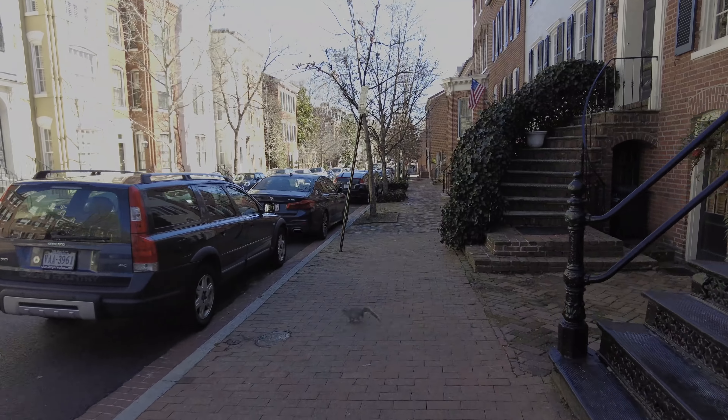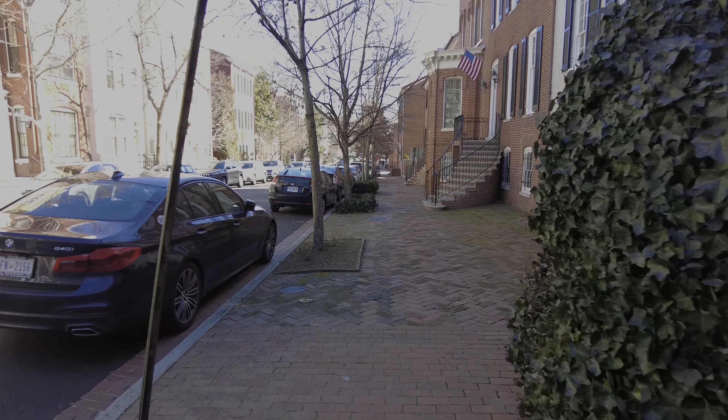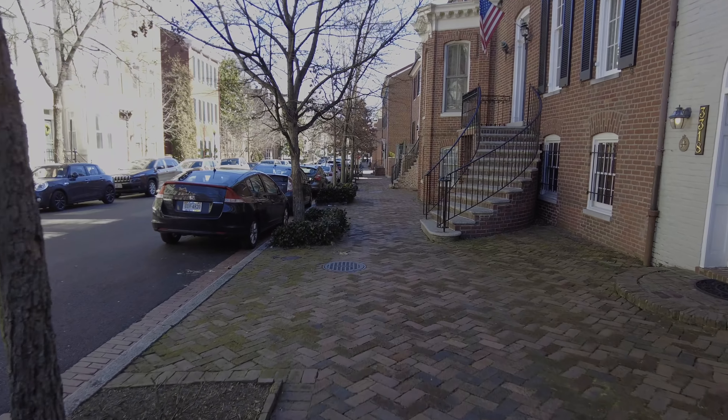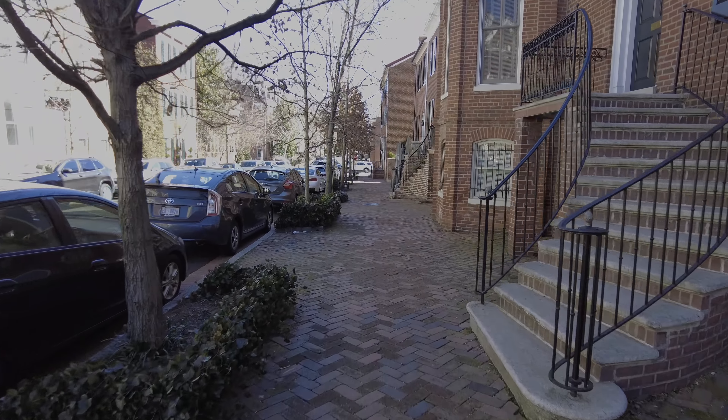We're not in a formal lockdown in DC, but we do have reduced capacity restaurants, stores, no outdoor sports. Like my kids' school — they can't have outdoor sports, basically.